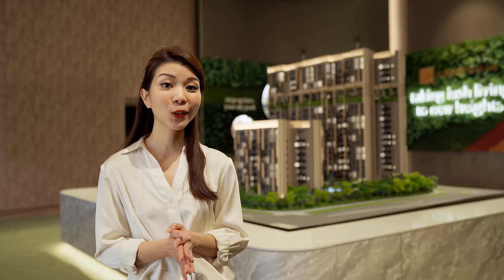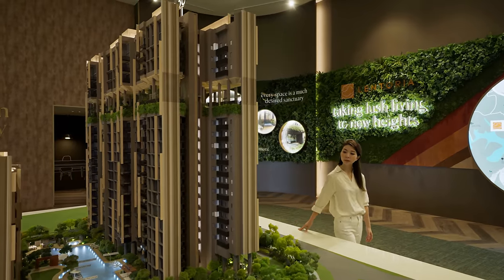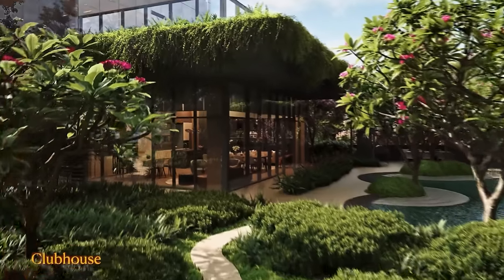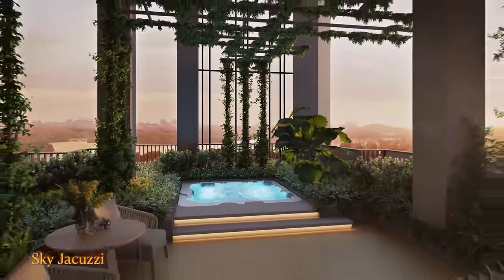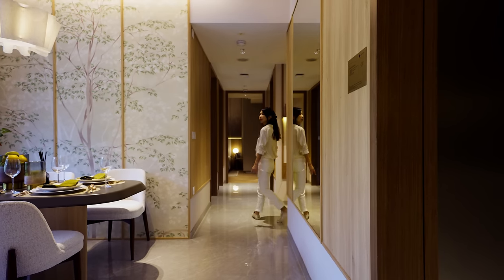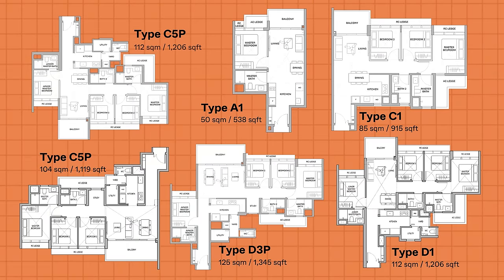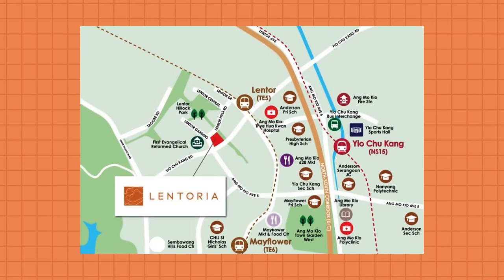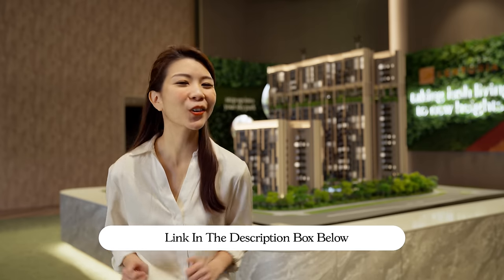Before we go on, let me share about an exciting new launch in Lentor Hills — Lentoria. Inspired by private park homes, Lentoria is landscaped with floral gardens and water features that blur the boundary of home and nature. Curated facilities include a 50-meter lap pool, forest fitness, garden lounge, sky terrace, and more. Lentoria has a total of 267 premium units ranging from 1 to 4 bedrooms, all designed for flexible living, with easily transformable walls to customise your space. There's sheltered access to both the bus stop and Lentor MRT station, and it is located within 1 kilometer of renowned primary schools. Visit the showroom or click the link in the description box below to learn more. Now let's head back to our tour.